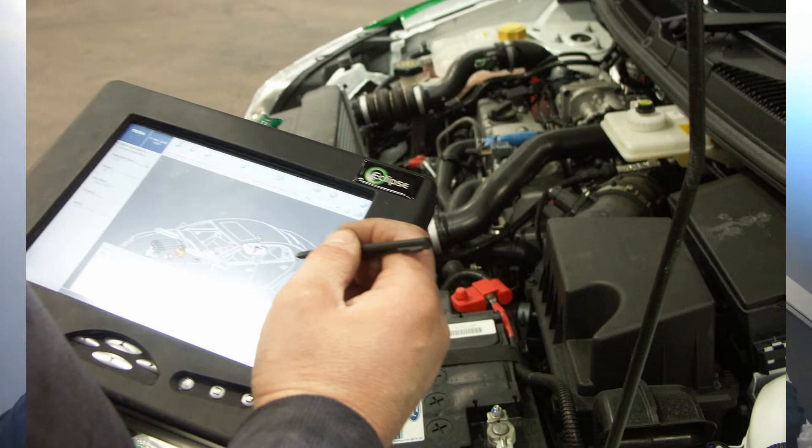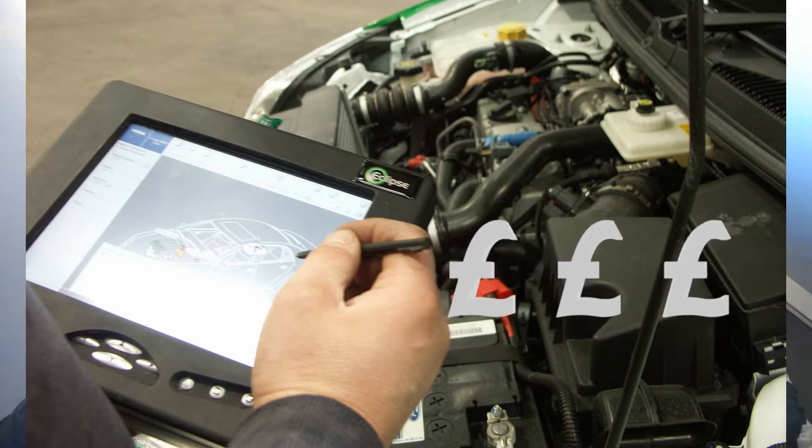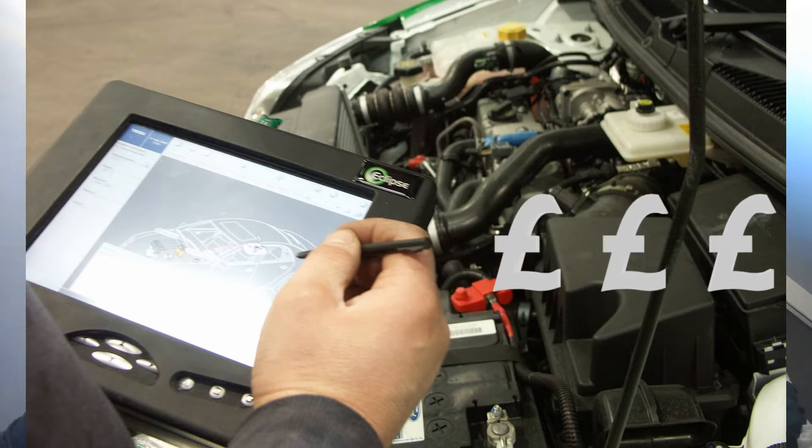With newer generation vehicles, after about 2001, whenever you have an issue it's not like the old days where you'd go to a mechanic and he'd give it a quick look. Nowadays the first thing they want to do is plug a computer in and do a diagnostic — and that diagnostic is usually about £100 to £150, a heavy expense up front.